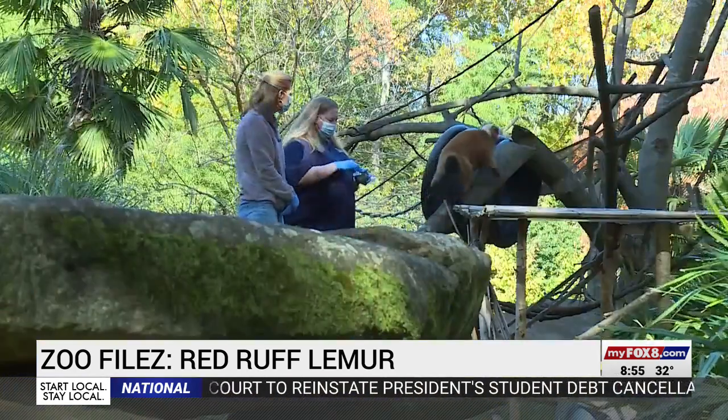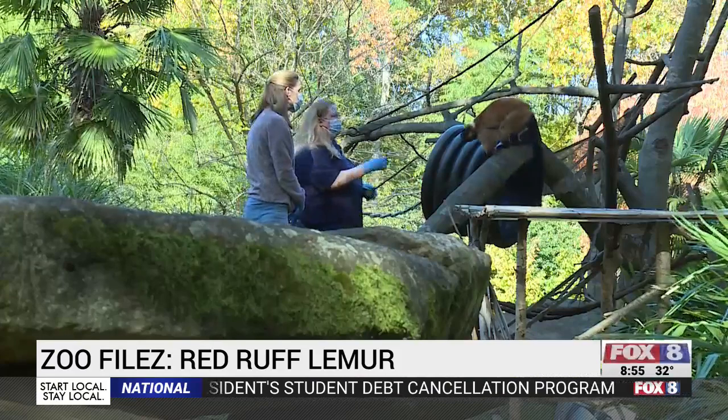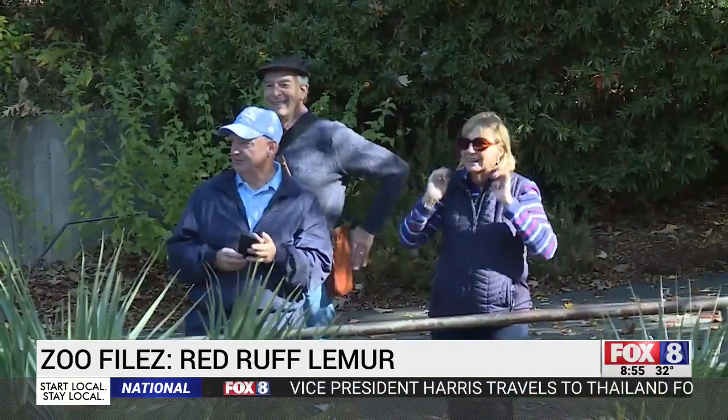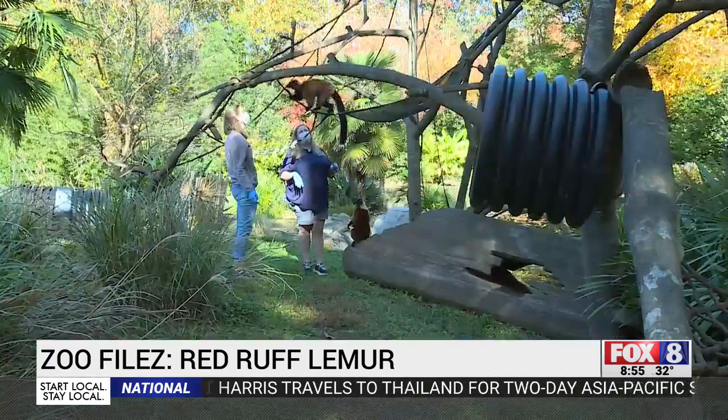Unfortunately, our two lemur groups stopped getting along, and so we were having to separate them and rotate which group was on habitat every other day. Marie's a red ruff. Since moving to the zoo, keepers say she's struggled to share her habitat with a group of ringtails on lemur island. Miss Marie runs this island.